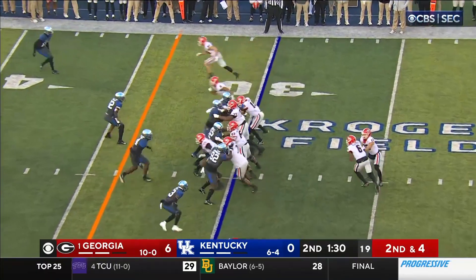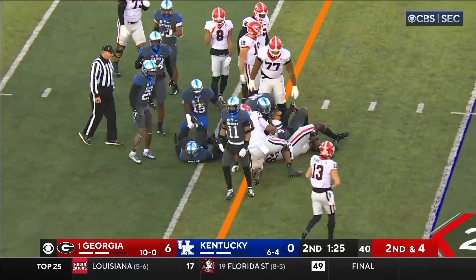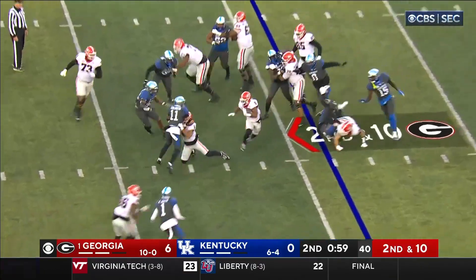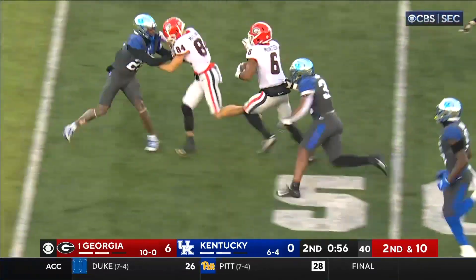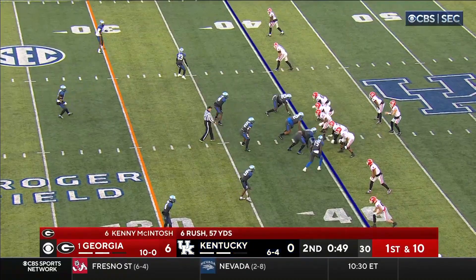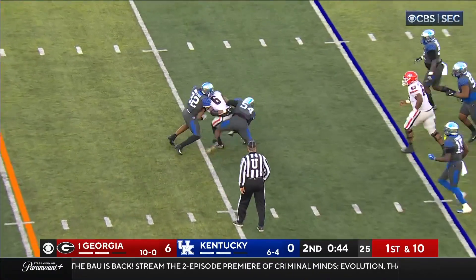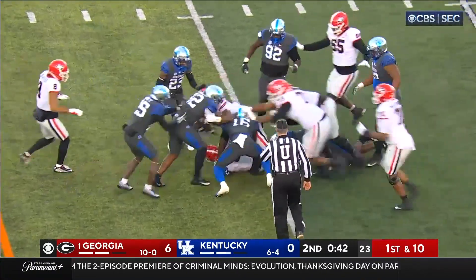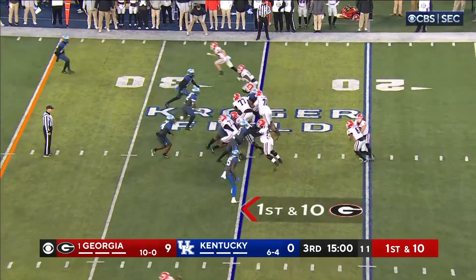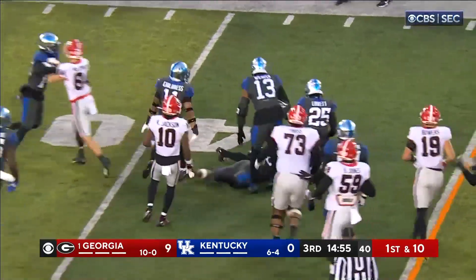They'd like to get out of the half here. Kenny McIntosh powers his way for a first down. Opener for McIntosh — Kenny McIntosh still going all the way to the 39-yard line, bought it right at the 40. Bennett lobs it over the middle to McIntosh out of the backfield. Take a timeout for Georgia right now, got it to the 40, with a big play on defense.